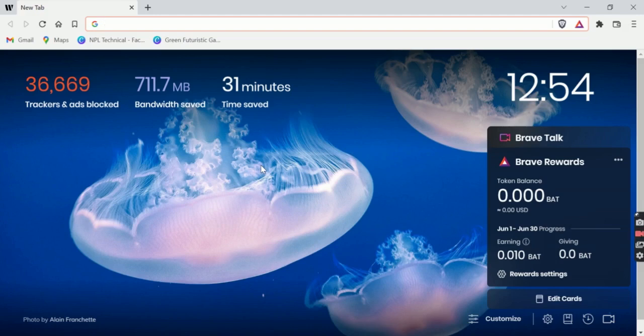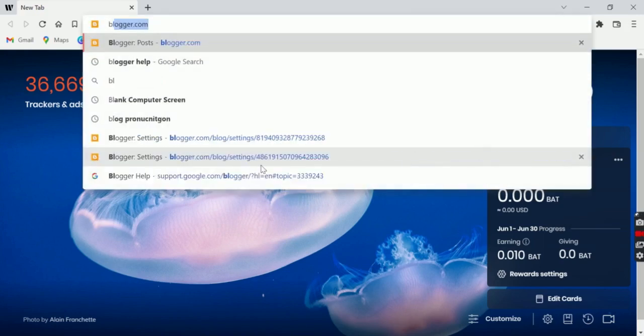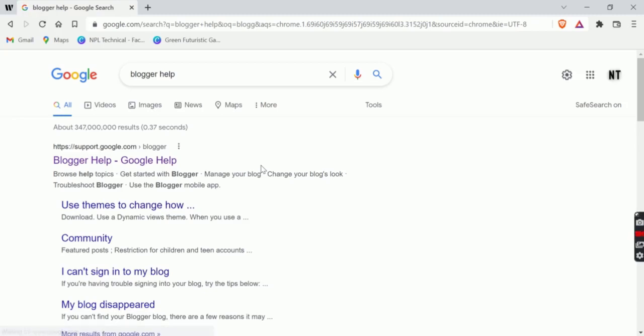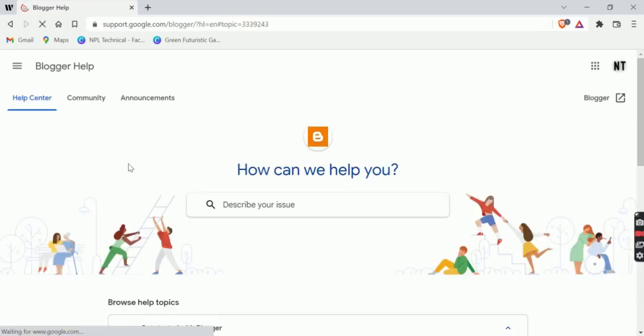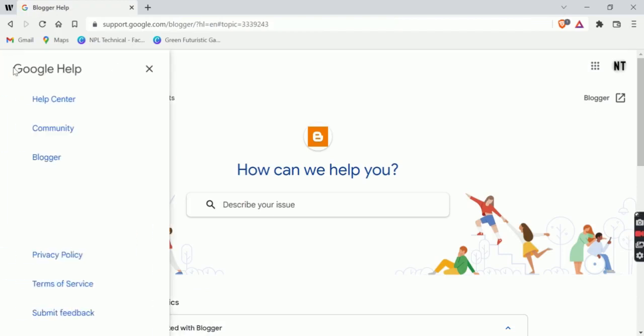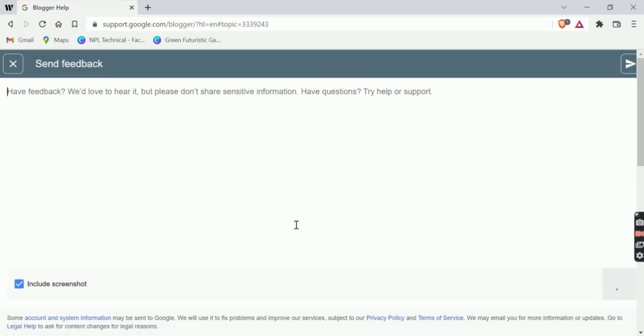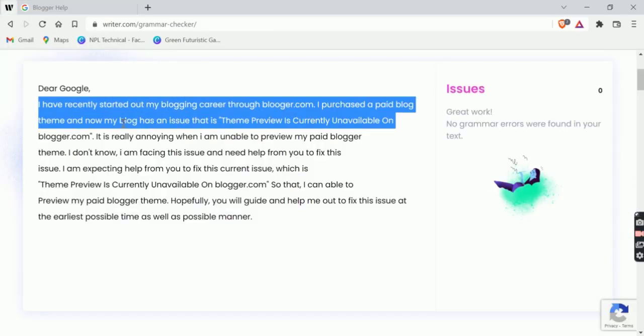First of all, go to Google and search 'Blogger Help' in the search bar. Now head over to the first link. Tap on the top left side menu. Tap on the 'Submit Feedback' option. Now briefly explain your problem there. I have already written out my problem and I'm going to paste it here.